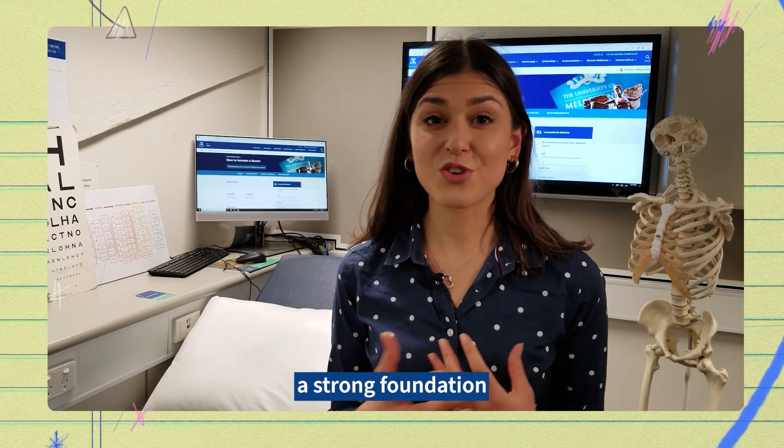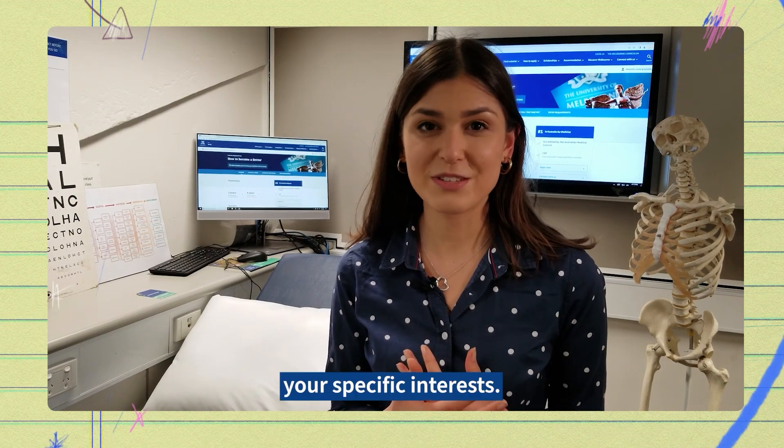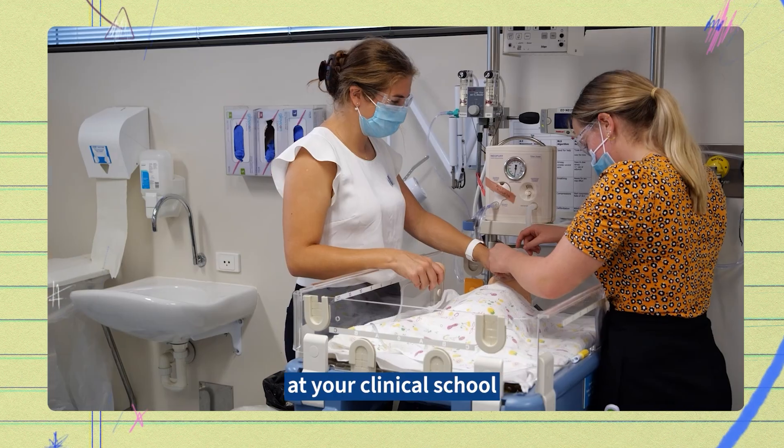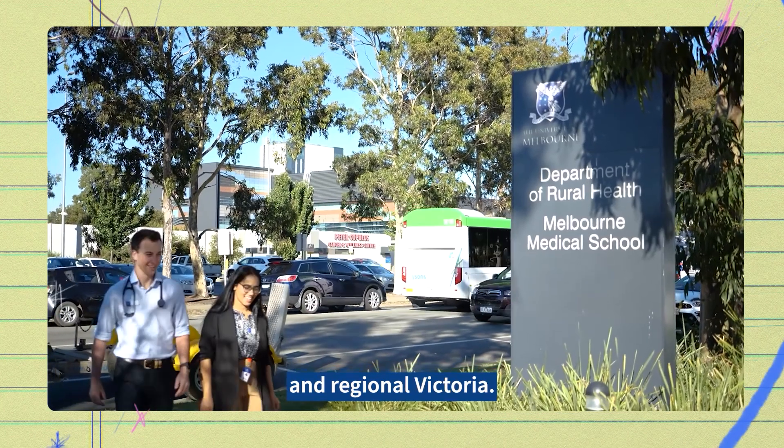You'll get to develop a strong foundation of medical knowledge and you'll be able to tailor that to your specific interests. You'll be able to apply this at your clinical school, located at leading hospitals across Melbourne and regional Victoria.